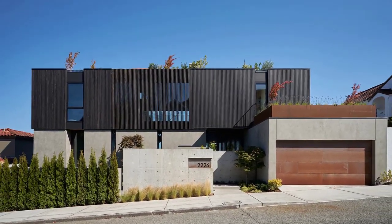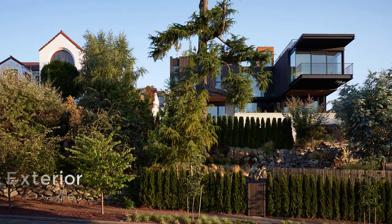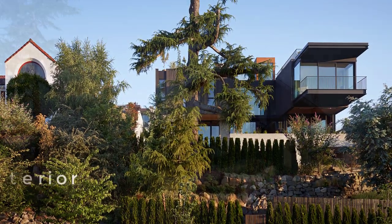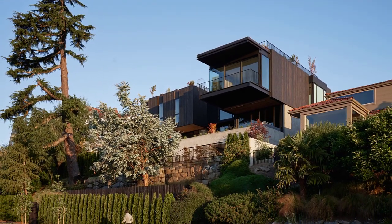Over certain windows, the slots form screens that pivot open and closed. The southern elevation is more dynamic, with forms that push outward and retreat.